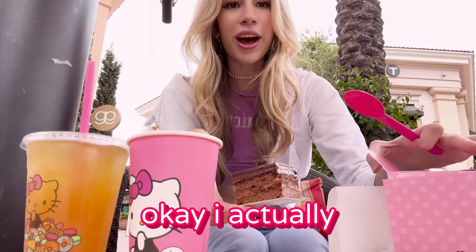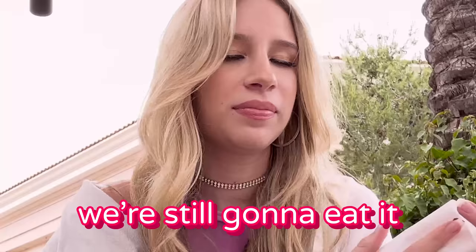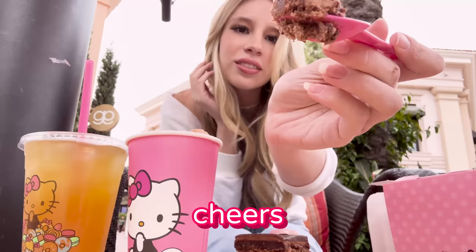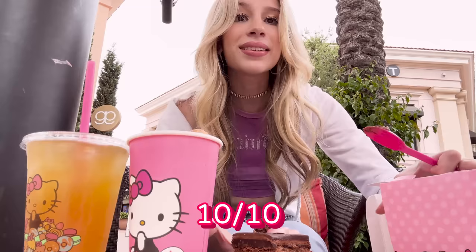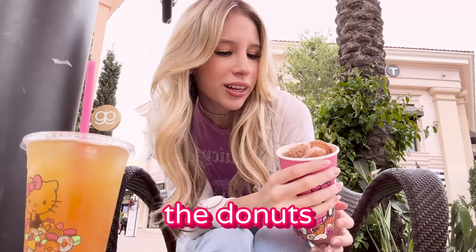The next one is the chocolate cake. It looks so cute. I actually don't want to eat this — it has a little face on it. We're still gonna eat it. Sorry, Hello Kitty. Cheers. Oh my gosh, why is this so good? It looks like chocolate mousse — chocolate mousse in it. 10 out of 10, delicious.